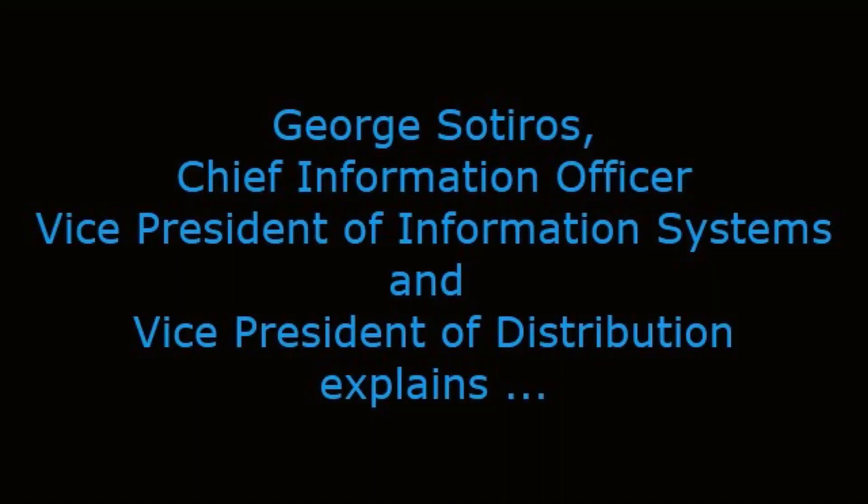George Satiros, Chief Information Officer, Vice President of Information Systems, and Vice President of Distribution, explains.